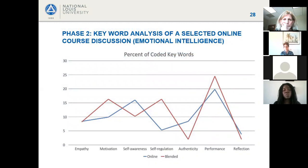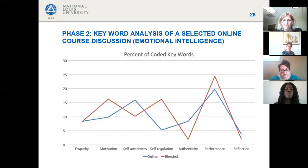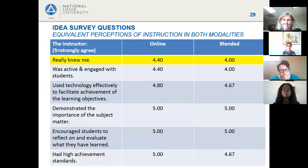Because students pointed to emotional intelligence as a key theme, an online case study discussion was examined for both class groups. Coding keywords and key themes on the discussion board revealed that both modalities were nearly identical in their treatment of the subject matter — astounding in how closely they aligned. Performance looked very similar between the two modalities when measuring what could be counted and coded.